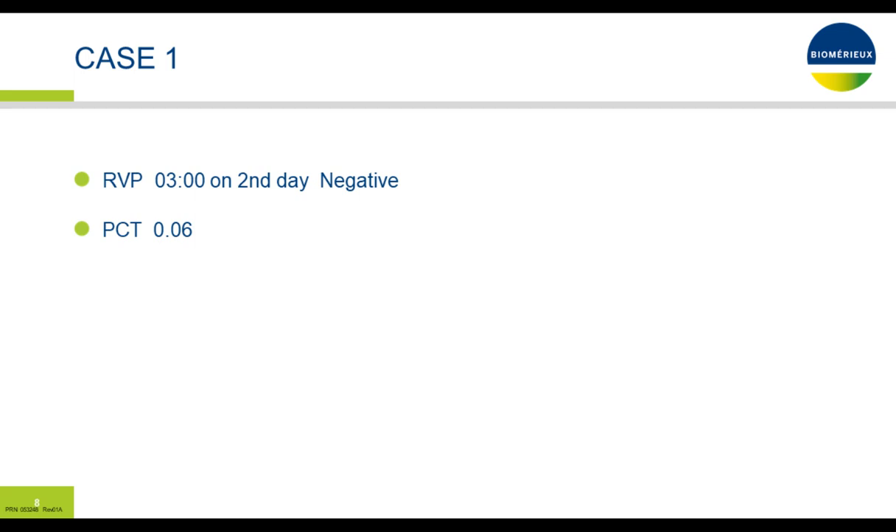By the next morning, the respiratory viral panel came back negative, and the PCT was also in the normal range at 0.06. So based on this information and the clinical history, if one had started antibiotics, would anybody stop them or continue? The question is: would you stop antibiotics at this time, assuming they were started? We'll review the answers later.